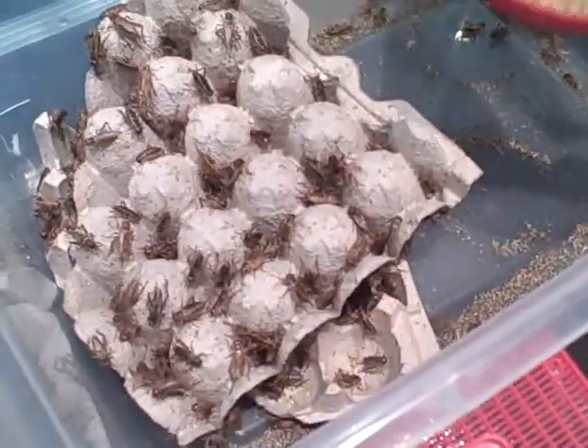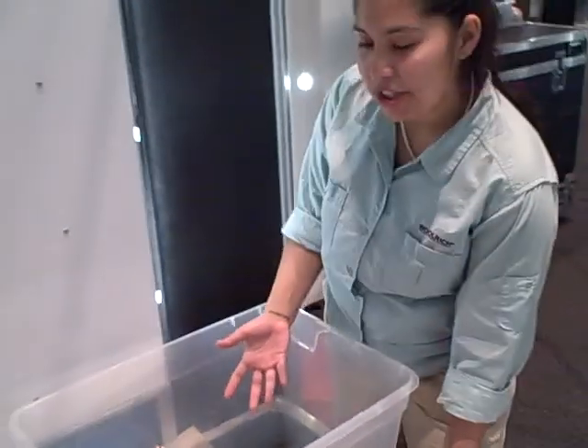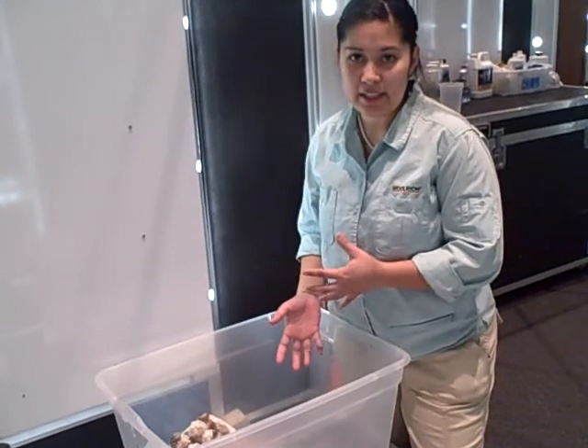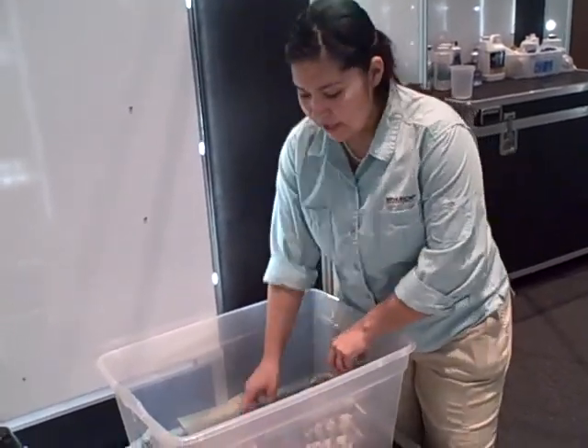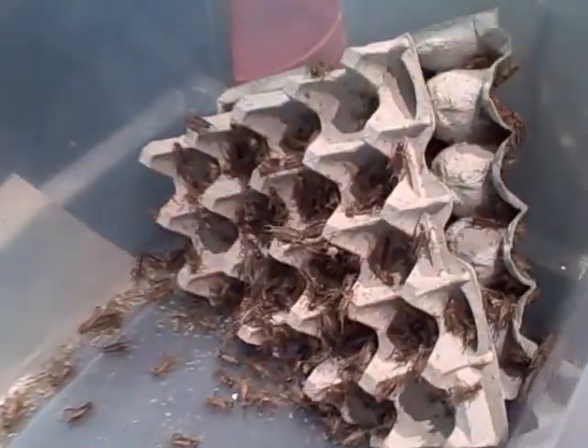Exactly. The frogs are going to eat these guys, so our crickets need to be nice and clean and healthy because they're our sole food for a lot of our frogs. So we have to make sure that even their food is nice and healthy, and we actually have to clean this every single day.